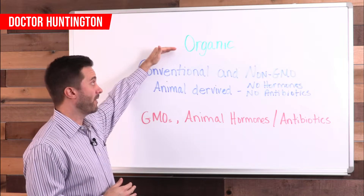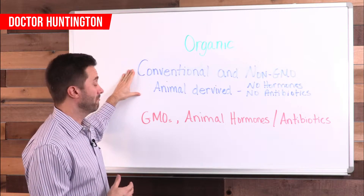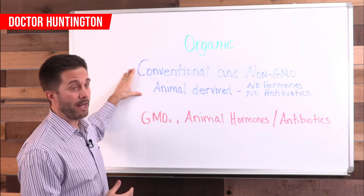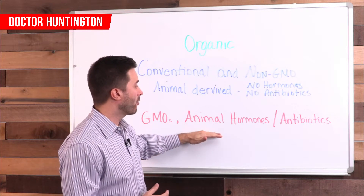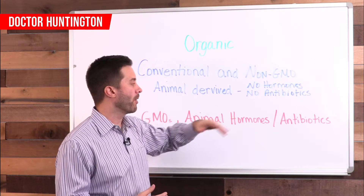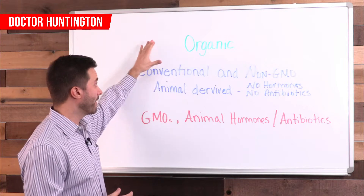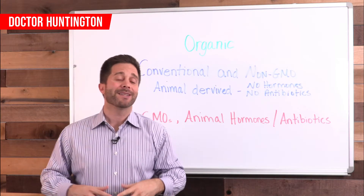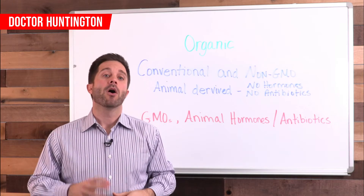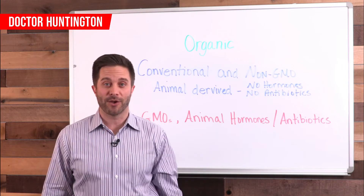This is where you want to stay — in organic, and if you fall down to conventional, that's where you're at. Below that, you have GMOs and animal products from animals that were raised with hormones and antibiotics. You want to stay out of that category. Stay in the top two and preferably in organic. It's really just as simple as that. Keep that in mind when making your food choices today and I'll see you in the next video.